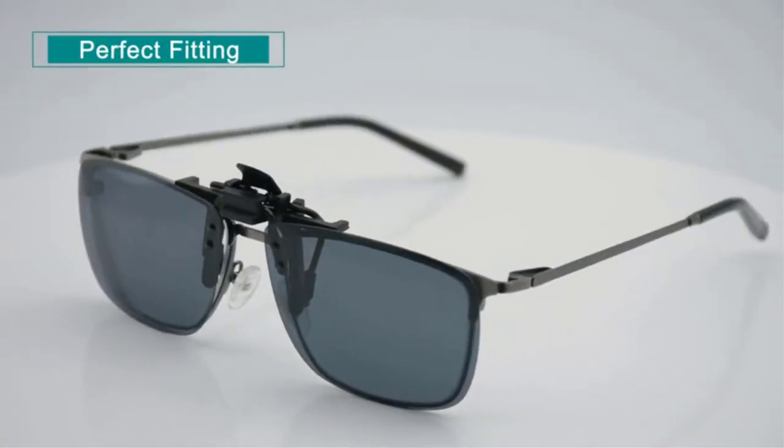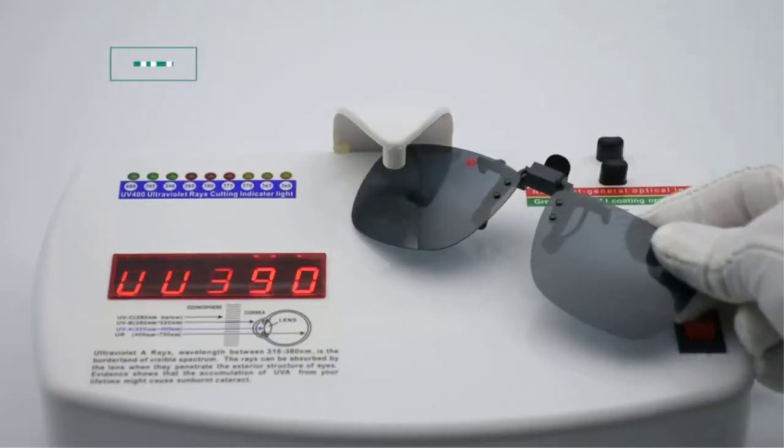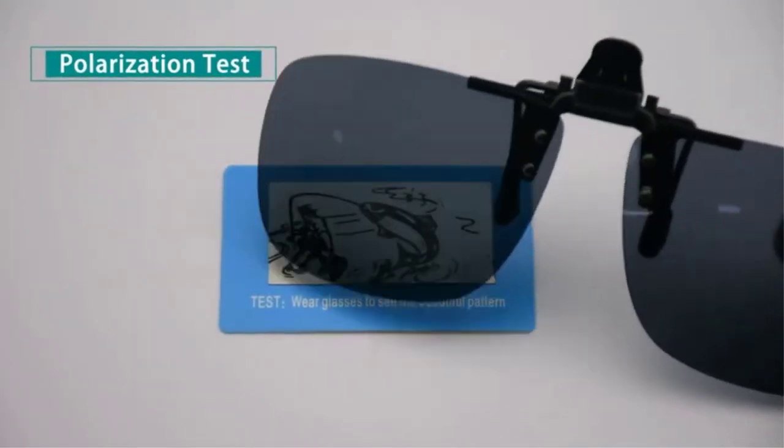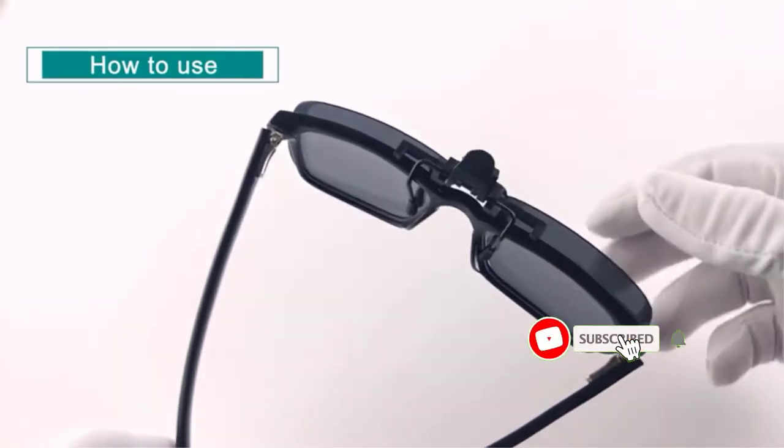Many products are available to choose from magnetic clip-on sunglasses, each with several characteristics, benefits, and prices to help you make a knowledgeable decision. I researched comprehensively, read tons of reviews, and compiled a list of the best magnetic clip-on sunglasses from reputable brands.